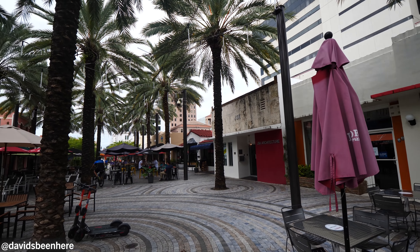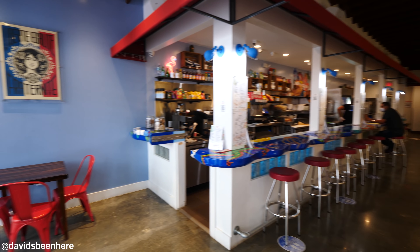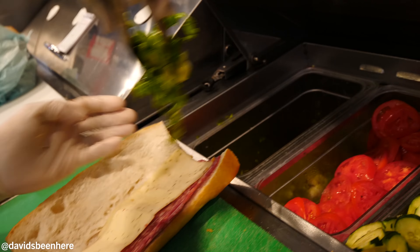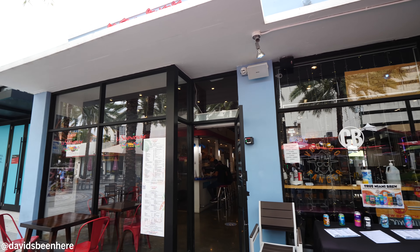Good afternoon everyone, I hope you're all doing amazing. This is David Hoffman from David's Bin here, coming at you from beautiful Coral Gables, Miami, Florida, my hometown. Today I'm so pumped because I'm taking you to eat some French-inspired street food here at La Sandwicherie, which is an amazing sandwich spot right here on Hirada Avenue, literally right next door to my favorite burger place, Clutch Burgers.